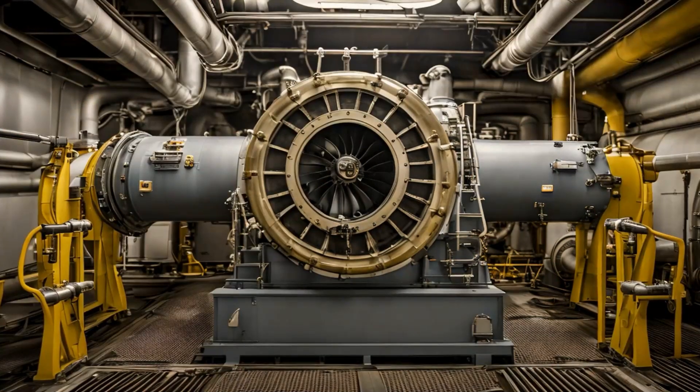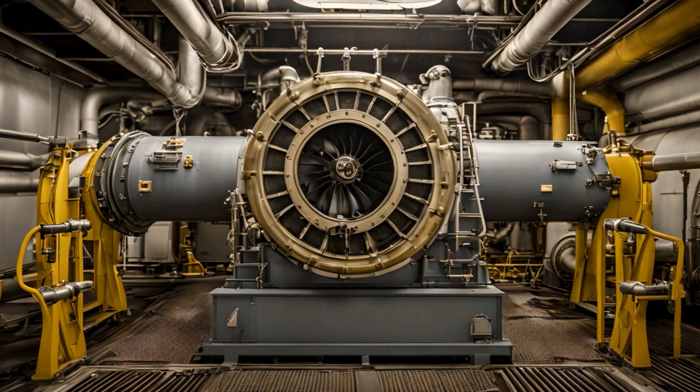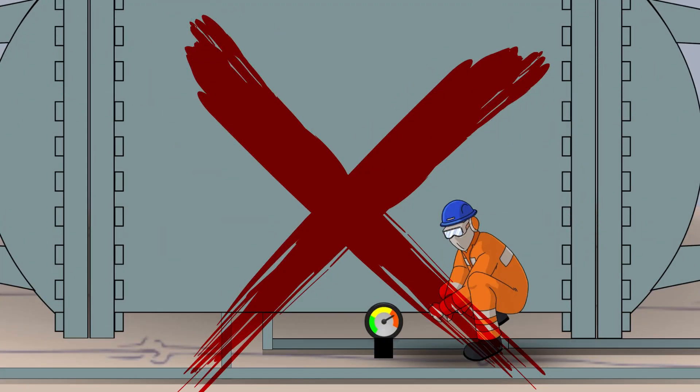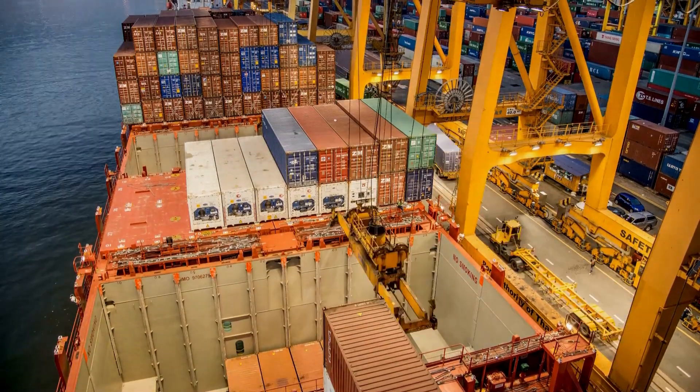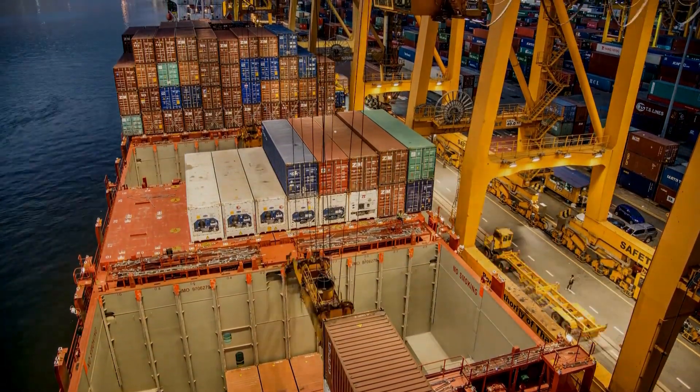Nuclear-powered engine rooms are surprisingly compact, without the need for large fuel storage tanks, air intakes, or exhaust systems. This frees up valuable space for cargo, maximizing revenue potential.